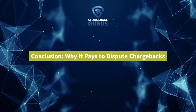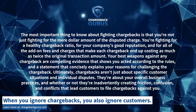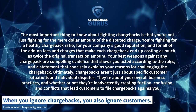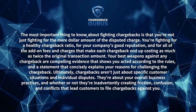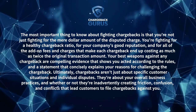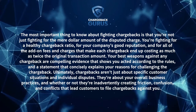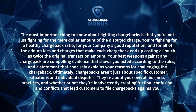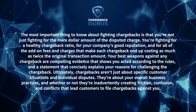Why it Pays to Dispute Chargebacks: The most important thing to know about fighting chargebacks is that you're not just fighting for the mere dollar amount of the disputed charge. You're fighting for a healthy chargeback ratio, for your company's good reputation, and for all the add-on fees and charges that make each chargeback end up costing as much as twice the original transaction amount. Your best weapons against any chargeback are compelling evidence that shows you acted according to the rules, and a statement that concisely explains your reasons for challenging the chargeback. Ultimately, chargebacks aren't about specific customer situations — they're about your overall business practices and whether they're inadvertently creating friction, confusion, and conflicts that lead customers to file chargebacks against you.